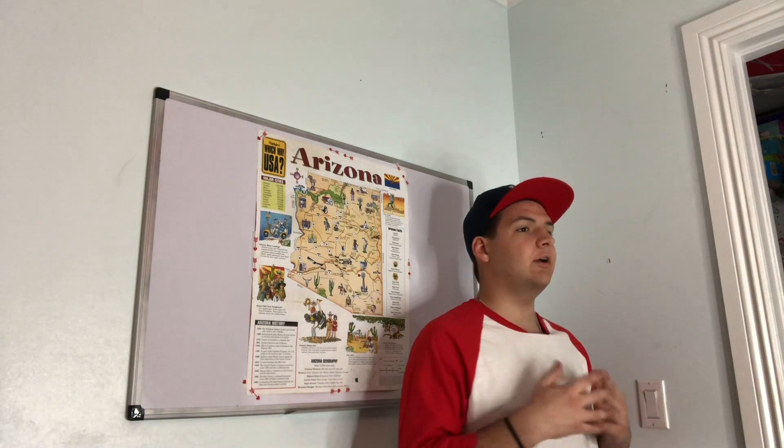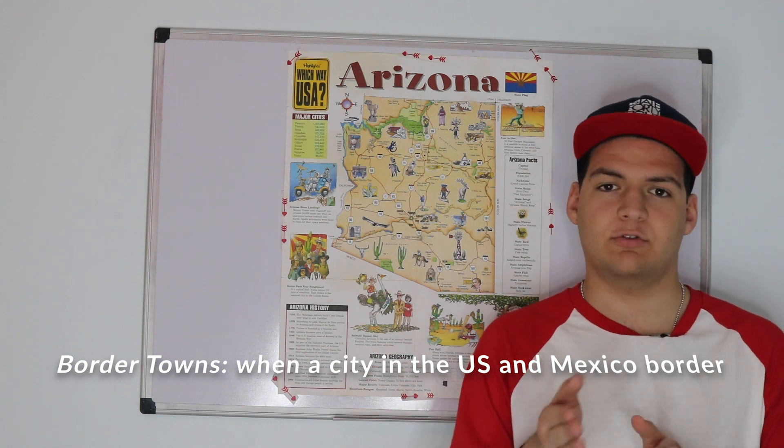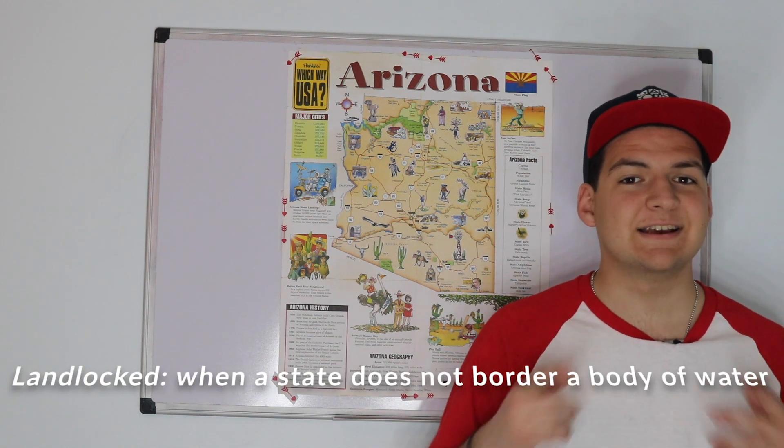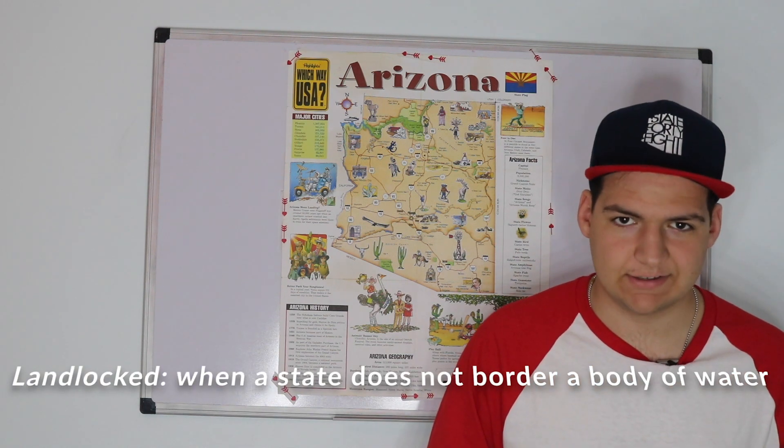More specifically, Arizona shares a border with the states of Sonora and Baja California, and the towns of Nogales, Arizona and Nogales, Sonora are some of the famed border towns, which are when a city in the U.S. and Mexico lie just across the border from each other. It can also be used for Canada, but not as often. As such, even though it's not surrounded by American states, the state of Arizona is indeed landlocked.